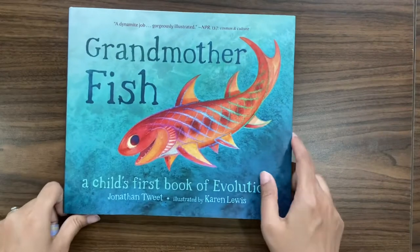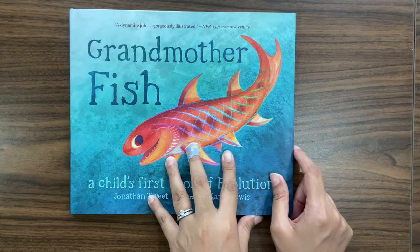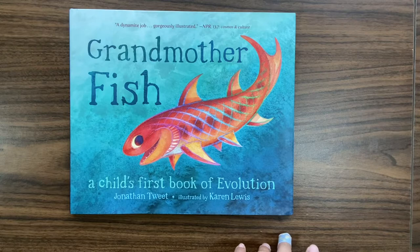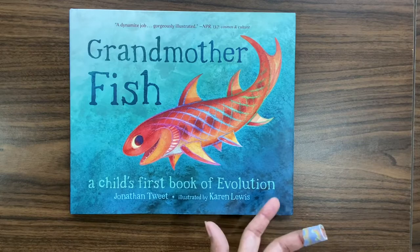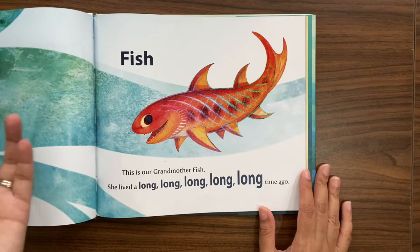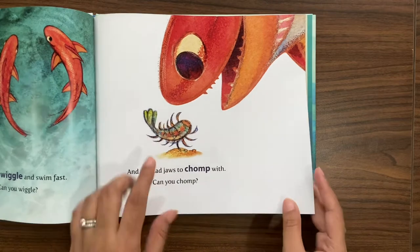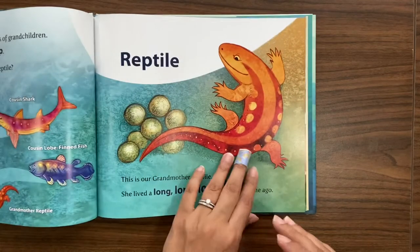The next one I really like is 'Grandmother Fish.' This seems like a really simple book, but I feel like it's just what little kids need — and even for me, this book really simplified looking at evolution. It narrates the story in a very simple way: 'This is Grandmother Fish, she lived a long long long long time ago, and she could wiggle and swim fast — can you wiggle? She had jaws to chomp with — can you chomp?'